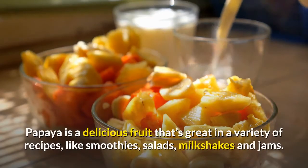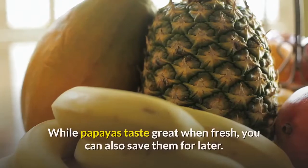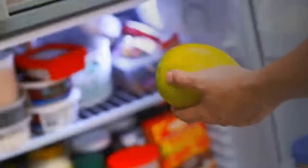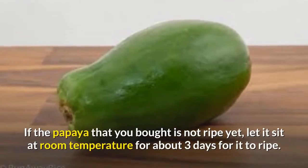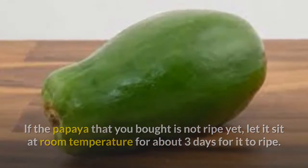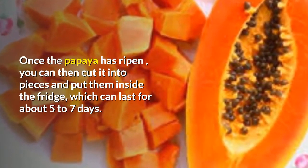Papaya is a delicious fruit that's great in a variety of recipes like smoothies, salads, milkshakes, and jams. While papayas taste great when fresh, you can also save them for later. For more long-term storage, consider freezing or dehydrating the papaya instead. If the papaya you bought is not ripe yet, let it sit at room temperature for about three days to ripen. Once ripened, you can cut it into pieces and put them in the fridge, where it can last for about five to seven days.